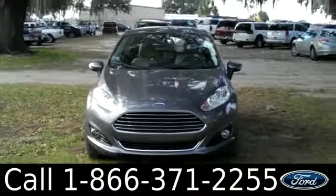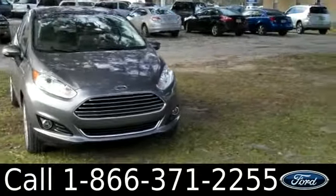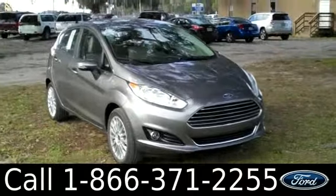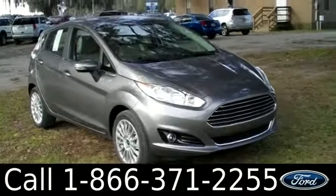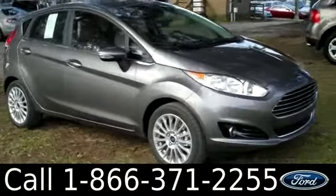The seats are leather. That was our brand new 2014 Ford Fiesta. If you have any questions, please give us a call — our toll-free number is 1-866-371-2255. I hope you enjoyed this video. My name is Leslie, thanks for watching.